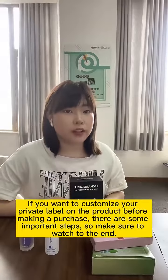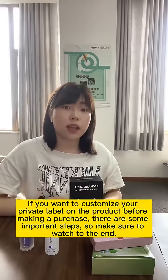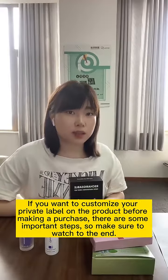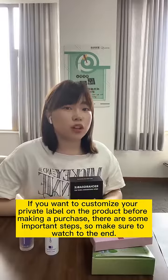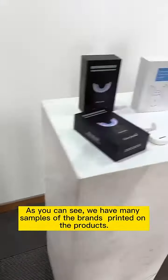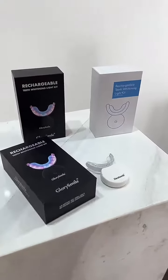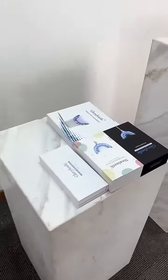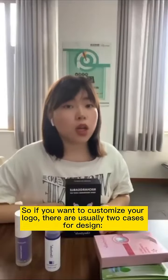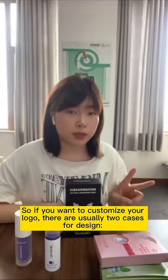Hello everyone. If you want to customize your private label on the product before making a purchase, there are some important steps, so make sure to watch to the end. As you can see, we have many samples of brands printed on the products. If you want to customize your logo, there are usually two cases for design.